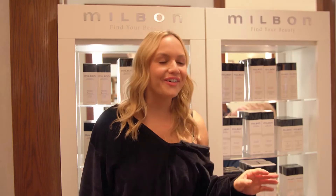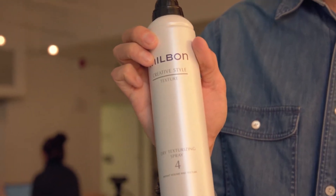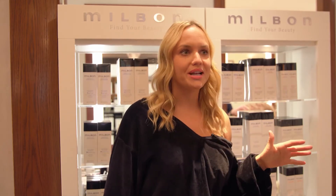I really love the texture spray. It's one of the very few that's super light — it doesn't weigh down the hair but it adds texture to it. It does exactly what I need it to do, and I use it for so many different things.